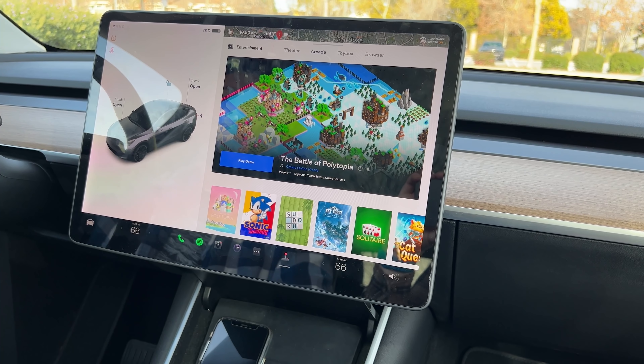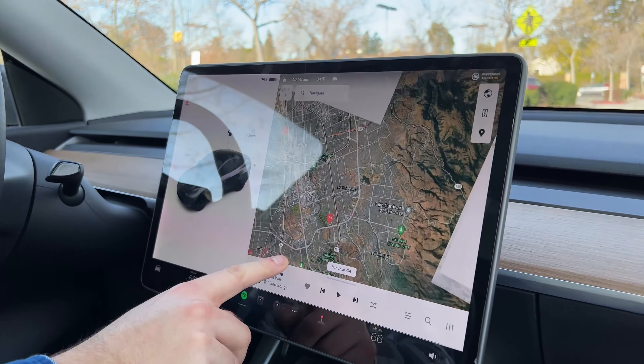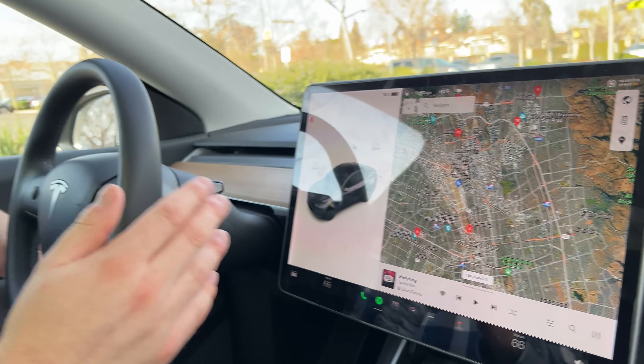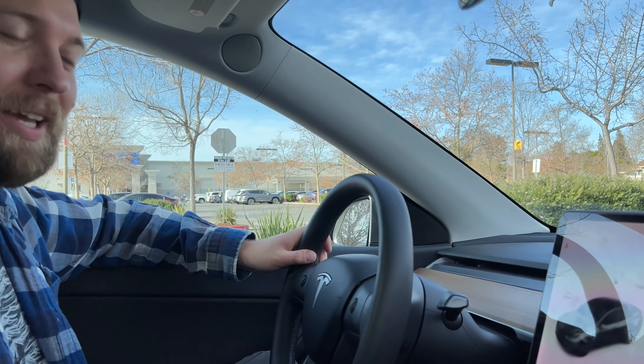Things have slowed down with this update. Whenever I'm driving around and move the map, sometimes it has a hard time trying to render what the next block or area looks like. It might be the Intel chip — it could be anything — but it definitely takes a lot longer for things to change or update on the screen.